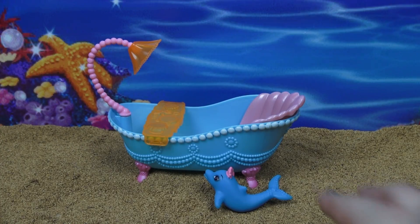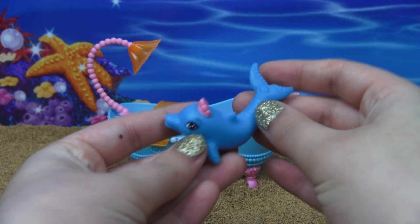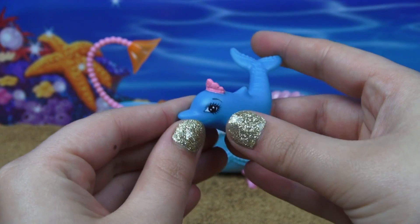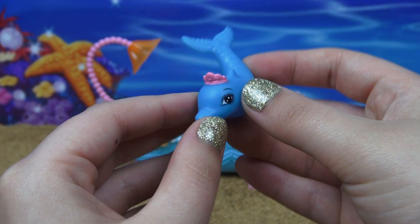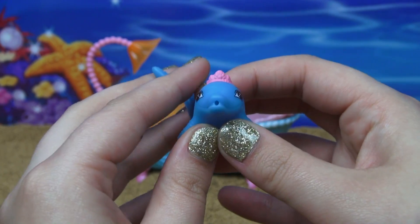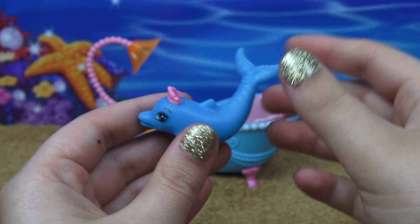Next up we have her porpoise friend. This is a blue dolphin and she is super cute — look at that eyeball, it's so gorgeous. Those lashes are just so crazy. She also has a pink tiara on, and there's a hole in her mouth so we can shoot water out of this. I'm so excited.